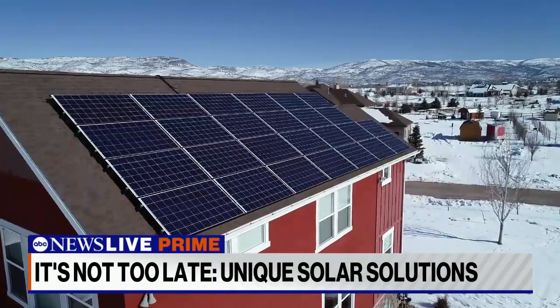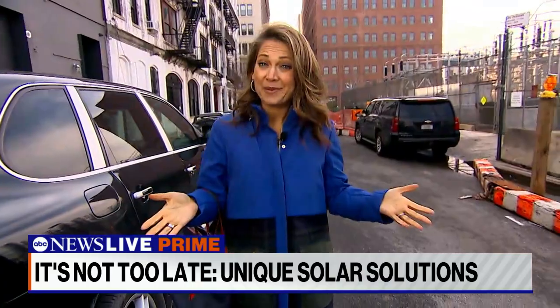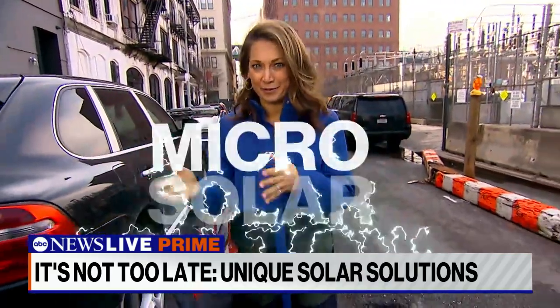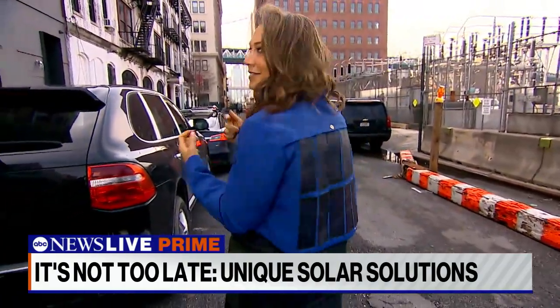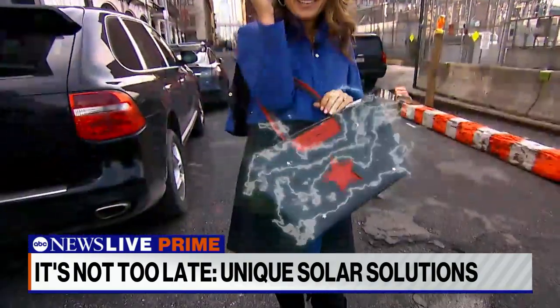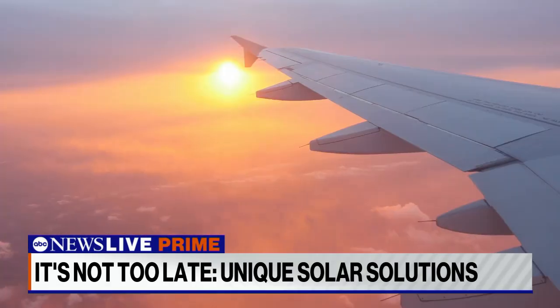Rooftop panels or acres of solar farms are not the only option. That's why today we're talking about micro-solar solutions — off-grid things that can make power on every surface, like this coat, this bag, solar patios, driveways, windows, and airplanes.